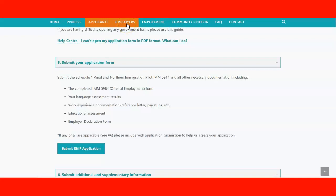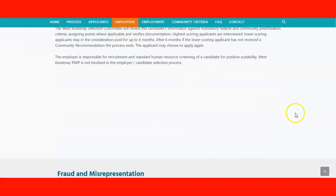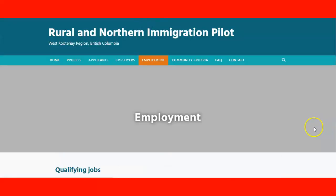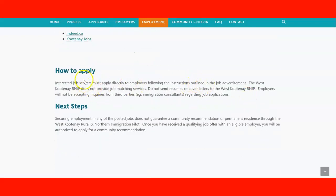If you encounter an employer who is interested in hiring you in the community but is not yet part of the pilot program, you can refer them to this part of the website where they can check all the information they need to meet the requirements. That way they can register first, and once approved, they can extend a job offer to you. For qualifying jobs, check the two job websites. The program does not provide job matching services — employers directly manage the hiring process.